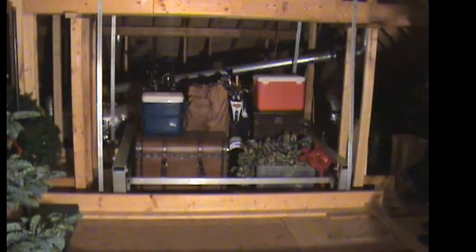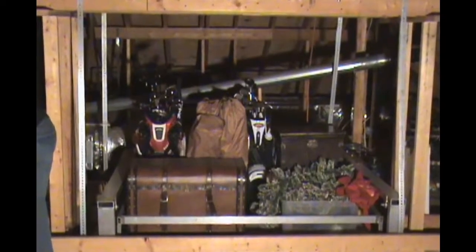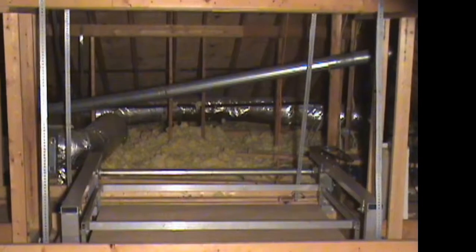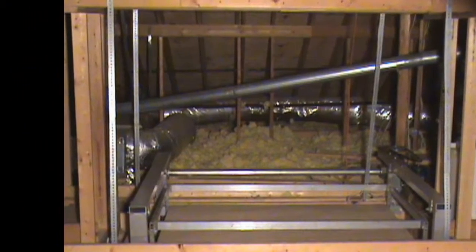The ASL 500 is designed to be installed in your garage ceiling or any room where there is attic pull-down access or stairs. It's controlled by a wall-mounted momentary key switch.